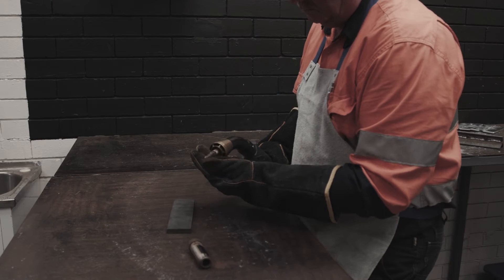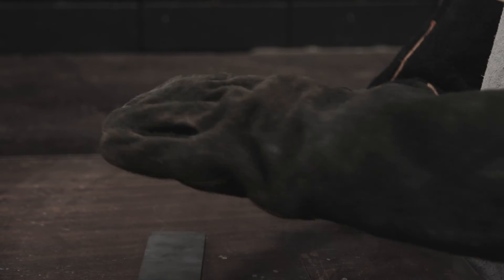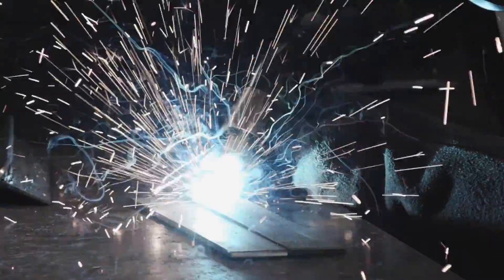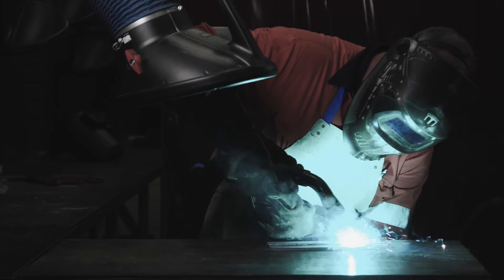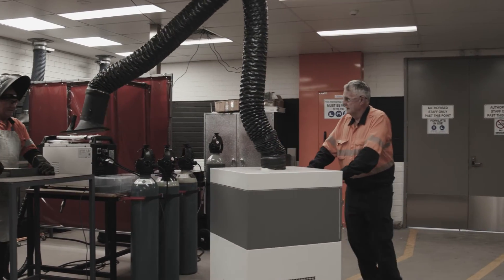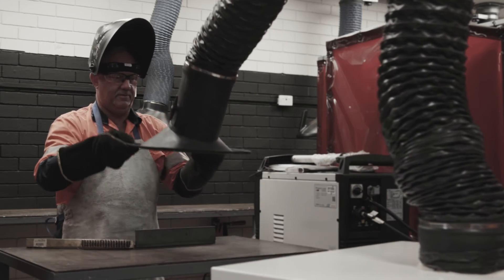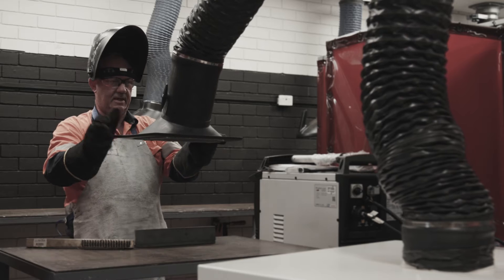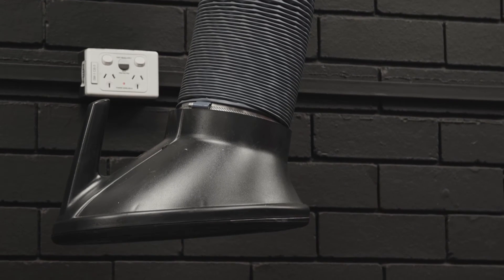Use a fume extraction welding torch consisting of a duct connected to the welding torch. Fumes, gases and vapours are extracted from the point source. Use fixed and flexible systems such as a welding booth, downdraft table or portable hoods with filters. Each system has advantages and disadvantages that you need to consider. Get an expert, such as an occupational hygienist, to determine the best methods of extraction ventilation in your workspace.